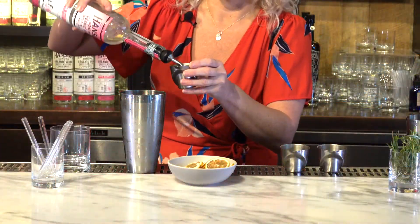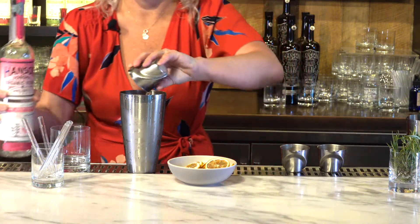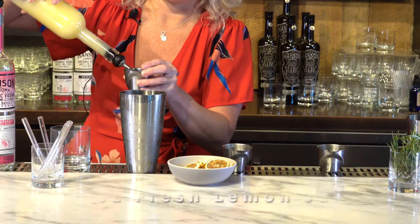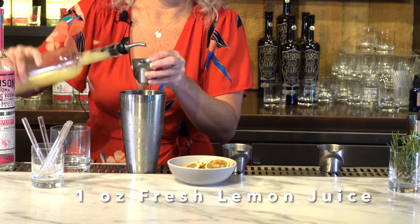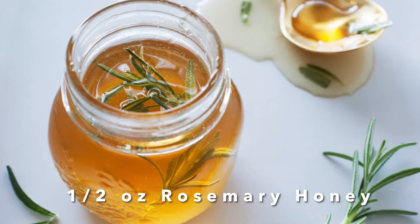We're going to put an ounce and a half of our pink grapefruit vodka into your shaker. Then we're going to add an ounce of fresh squeezed lemon juice, and then about a half ounce — you could go a little less if you want, to your sweetness — of this honey that we actually infused with rosemary.